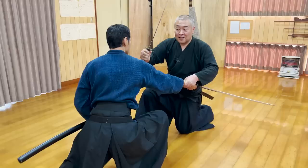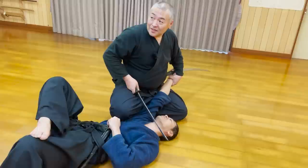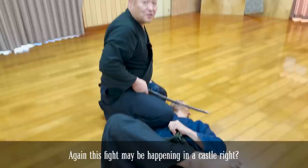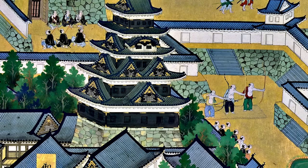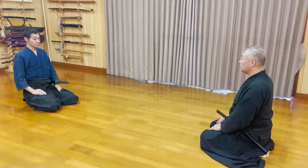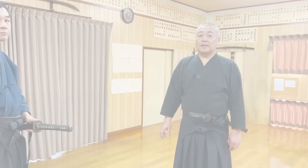As you continue to lock his wrist, you press him down with your knee and put your katana by his neck to win. But why don't you just cut him? Because the situation where you fight with wakizashi may be when you are in a lord's castle. You don't want to shed any blood as much as possible. Also, you want to question him later about why he tried to attack you — whether it was a personal problem or someone's order.